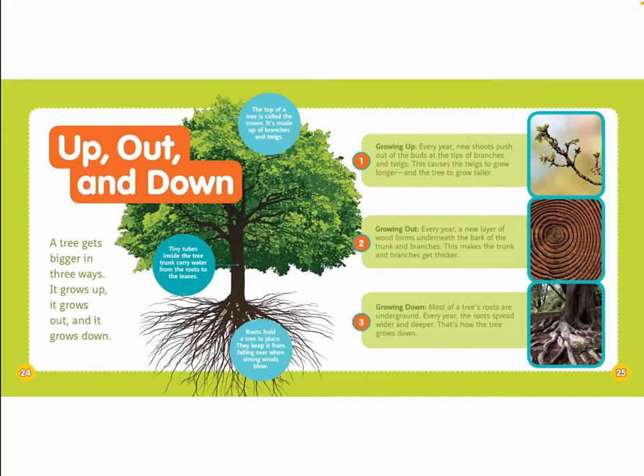A tree gets bigger in three ways. It grows up, it grows out, and it grows down. The top of a tree is called the crown. It's made up of branches and twigs. Tiny tubes inside the tree trunk carry water from the roots to the leaves. Roots hold a tree in place — they keep it from falling over when strong winds blow. One: growing up. Every year, new shoots push out of the buds at the tips of branches and twigs. This causes the twigs to grow longer and the tree to grow taller.